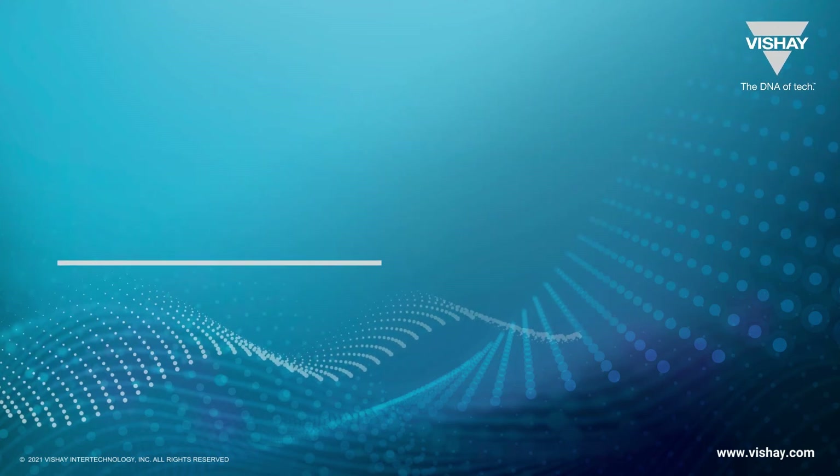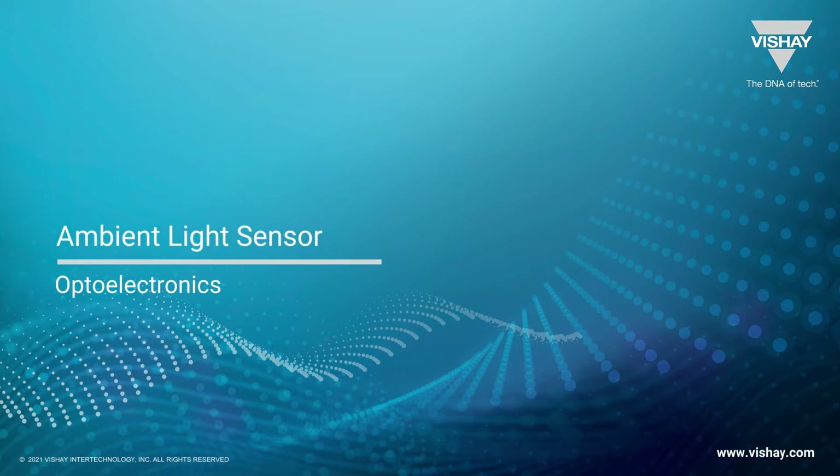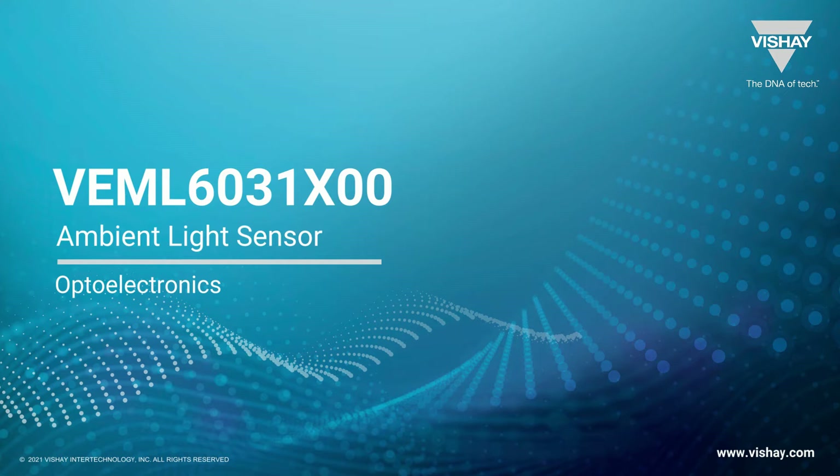Hey everyone, Philip Cohen here from Vishay Optoelectronics. Today I'm here to tell you about our new ambient light sensor, the VEML6031X00.